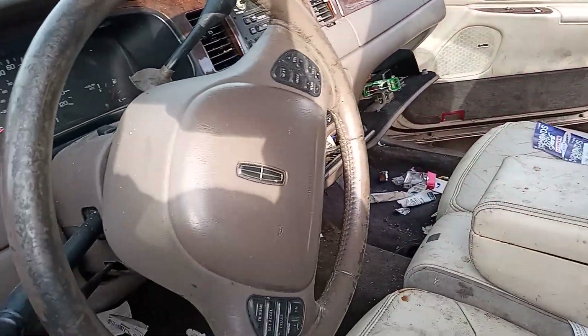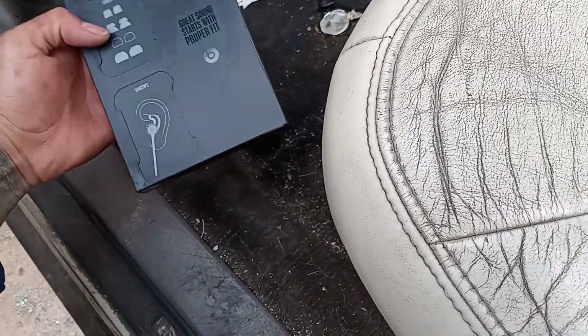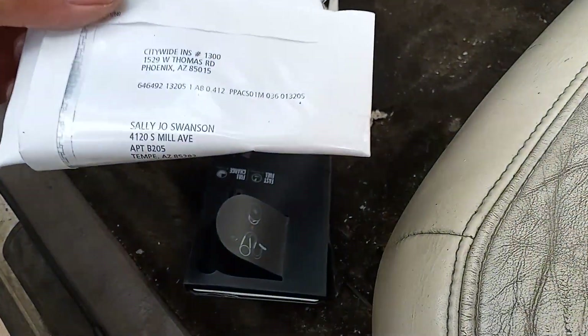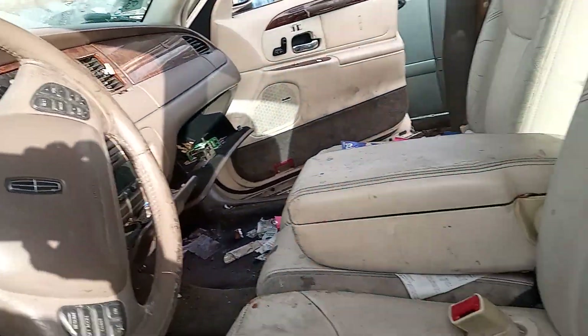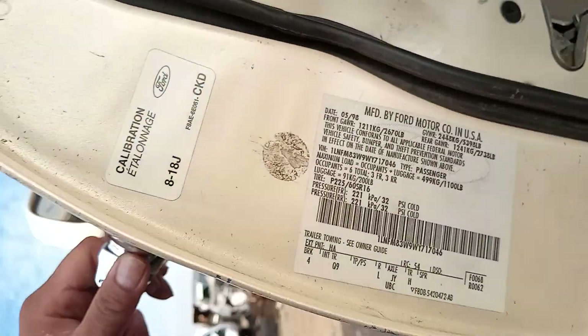There's a lot of good parts on this car. I mean, I don't need much — I just came for a very few things. Sally must have got tired of her Town Car, or she didn't take care of it, because these cars last forever. This car was from May of '98.